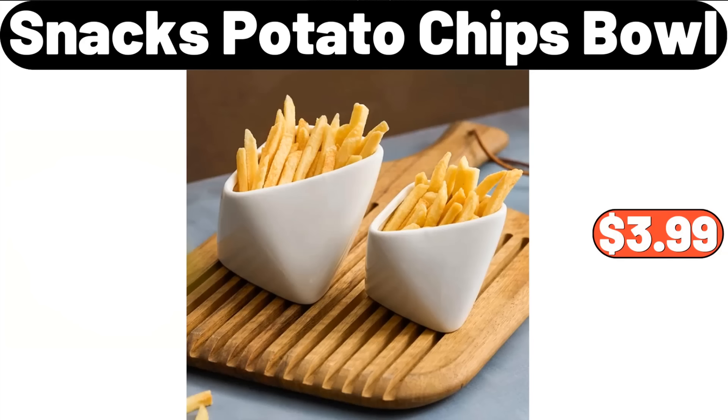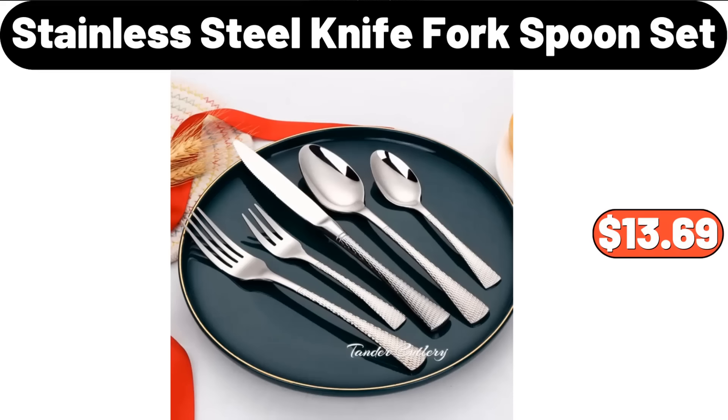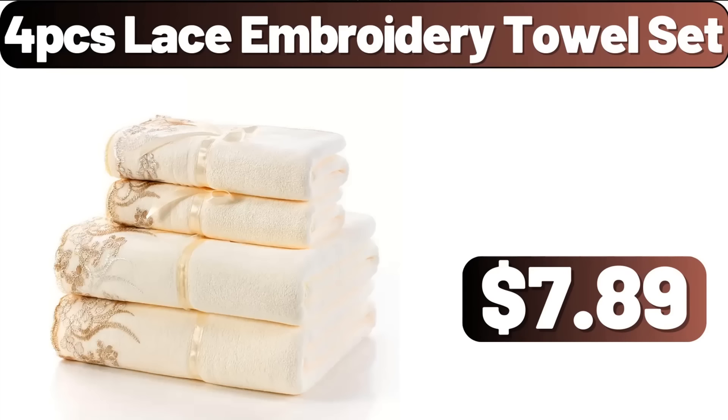2-Piece Snacks Potato Chips Bowl, $3.99. Comfortable and Supportive Bed Pillow, $14.98. 5-Piece Stainless Steel Knife Fork and Spoon Set, $13.69. Self-Watering Plant Pot, $6.99. 4-PCS Lace Embroidery Towel Set, $7.89.